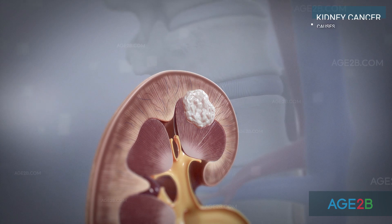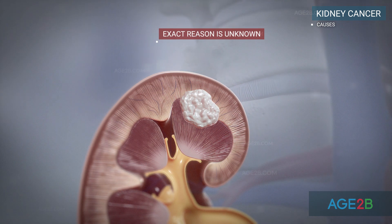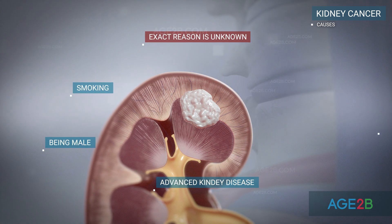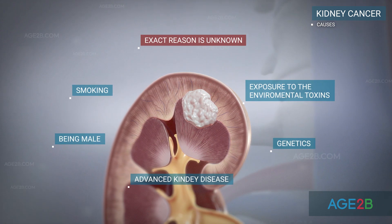Like all types of cancer, the exact cause of kidney cancer isn't easy to determine. In many cases, multiple factors may be involved, including smoking, being male, having advanced kidney disease, genetics, and exposure to environmental toxins like certain chemicals or radiation.